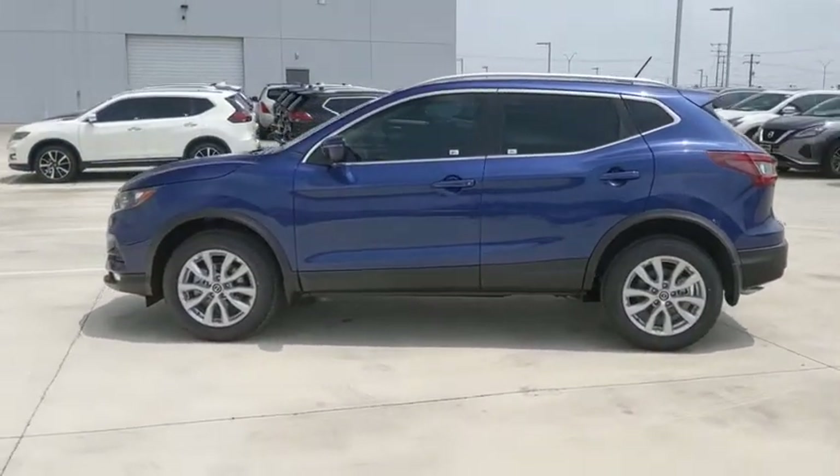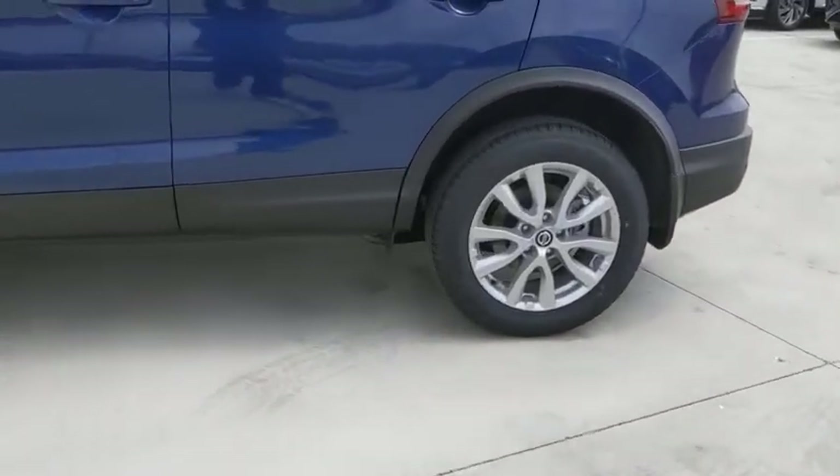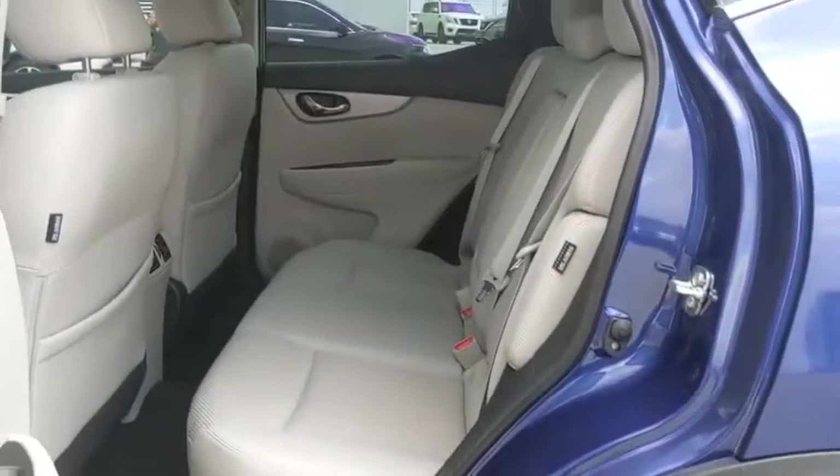Traction control, Bluetooth, dual airbags, alloy wheels, power steering, four-wheel disc brakes, rear window defroster, trip computer, power windows, electronic stability control.